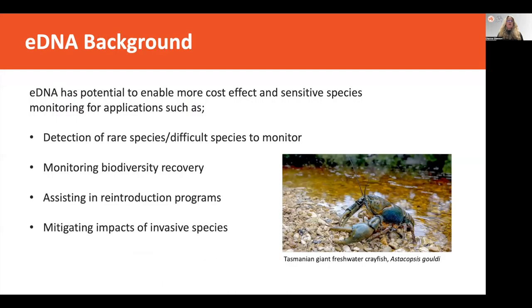eDNA has enormous potential for helping us target many things we can use for threatened species management. Obviously it's more cost effective, it's very sensitive for species monitoring and can be used for things like detecting rare species — those that are otherwise more difficult to monitor through their life stages or are elusive and hard to find through traditional methods. Also for monitoring biodiversity recovery, we can use metabarcoding as a way of getting whole biodiversity inventories from locations and monitor changes in biodiversity.